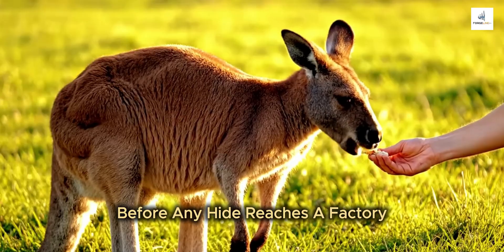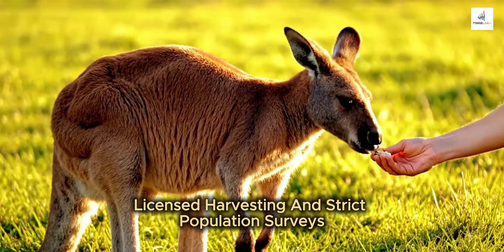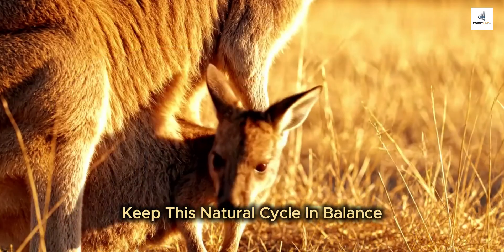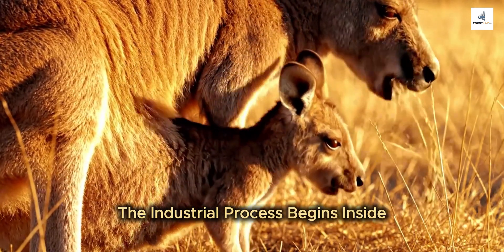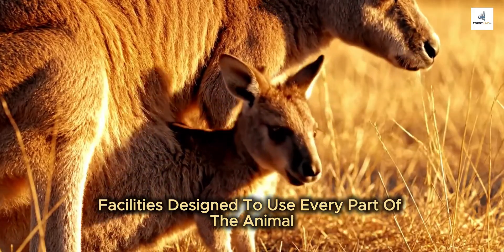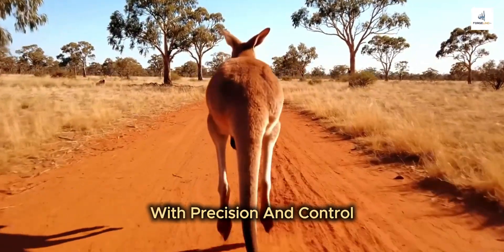Before any hide reaches a factory, licensed harvesting and strict population surveys keep this natural cycle in balance. And once the harvest leaves the field, the industrial process begins — inside facilities designed to use every part of the animal with precision and control.